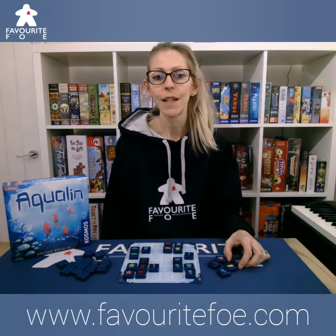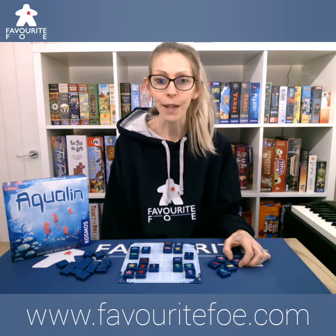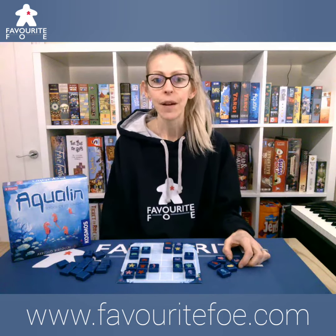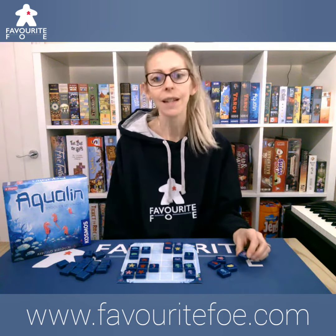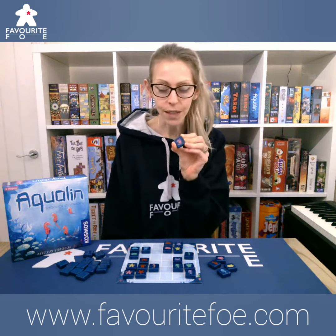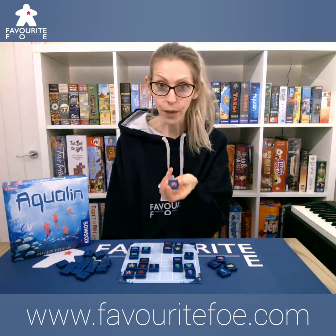Hello, I'm here to talk to you this morning very briefly about a two-player game called Aquilin by Thames & Cosmos. Brought out in 2020 and designed by Martello Bortocci, this is an abstract family game set under the sea in which you are trying to group these beautiful chunky tiles together either by colour or shape in order to score points.